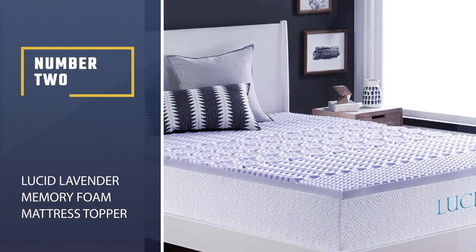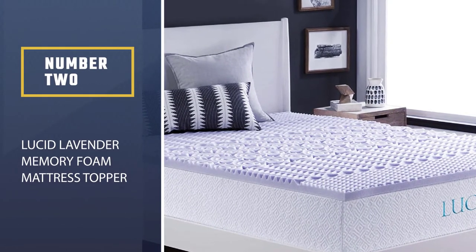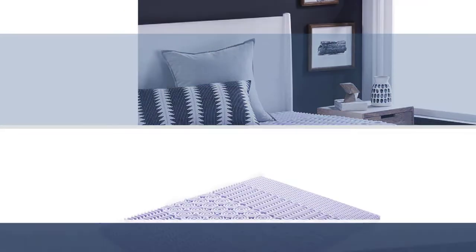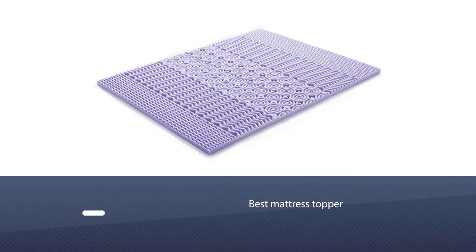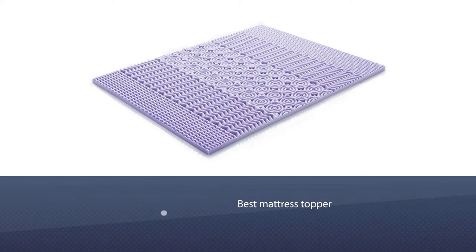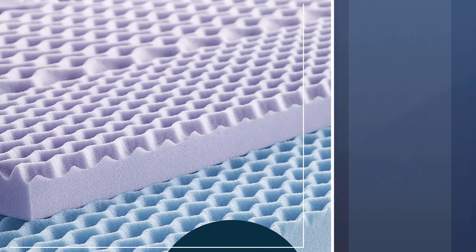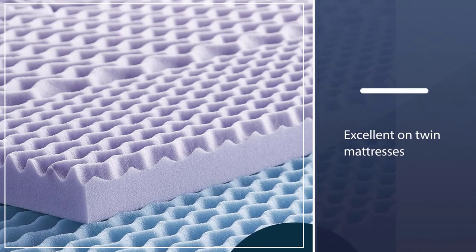Number two: the Lucid Lavender Memory Foam Mattress Topper. The second pick on our list for the best mattress topper for college dorm beds is made of foam from Lucid, which works excellent on twin mattresses. It is equipped with a zipper-type closure which makes it easier to put it into place.